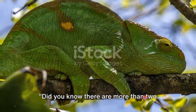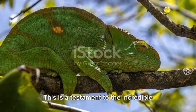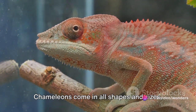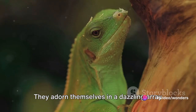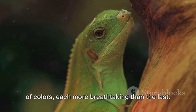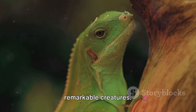Fascinating, isn't it? Did you know there are more than 200 different species of chameleons? This is a testament to the incredible diversity of life on our planet. Chameleons come in all shapes and sizes, from the minute to the massive. They adorn themselves in a dazzling array of colors, each more breathtaking than the last. Let's delve into the world of these remarkable creatures.